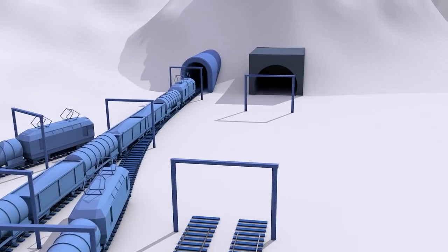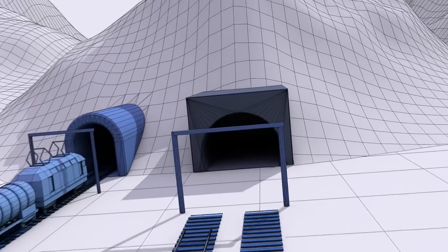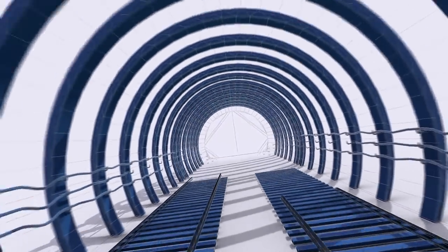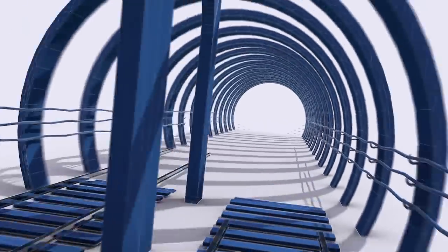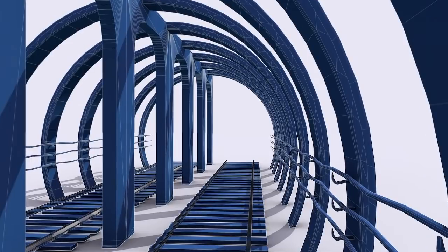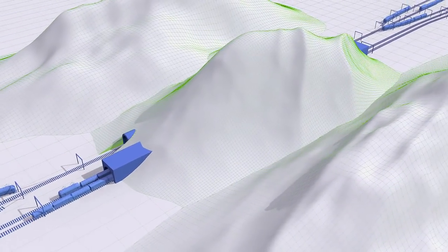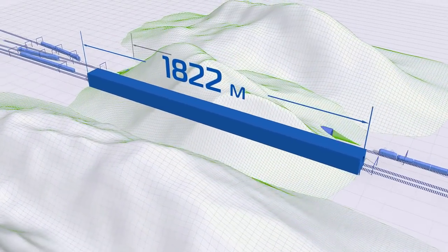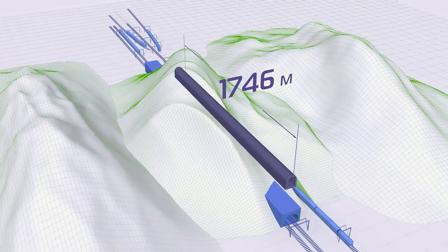The construction process will start this year. The New Austrian Method helps to increase the pace of construction and works efficiency. It will improve the waterproofing abilities of the tunnel and its safety. The new tunnel will be longer than historically — its length is 1,822 meters instead of 1,746.